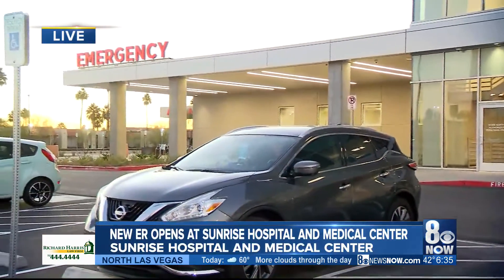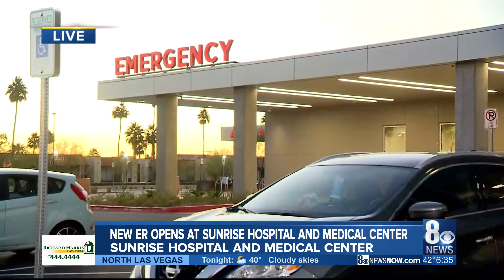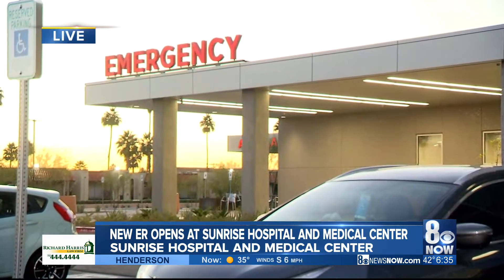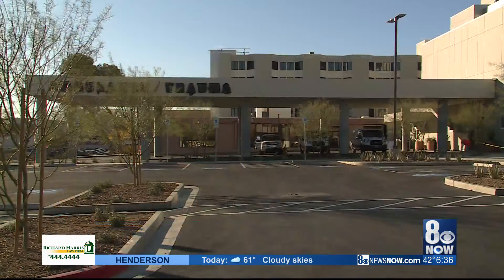Hey, good morning. So yes, that emergency light is open. I'm going to step out of the way so you can see it. That means that this emergency center is open and ready to serve the community. And there is a beautiful sunrise over Sunrise Hospital and Medical Center. Lights are everywhere during the holidays, and this special light signifies the opening of the new expanded trauma and emergency department.